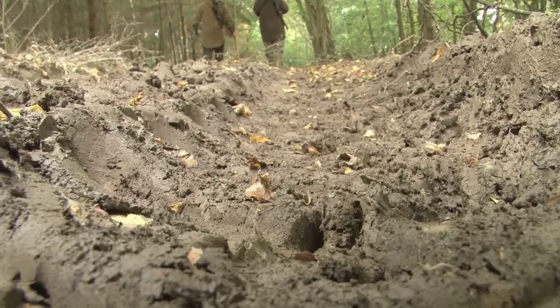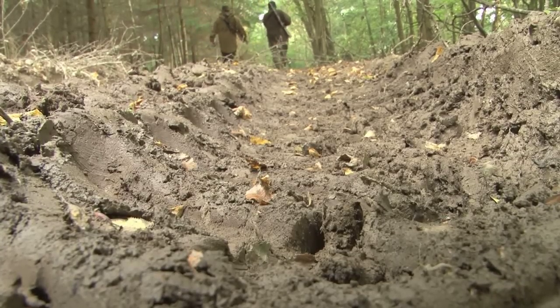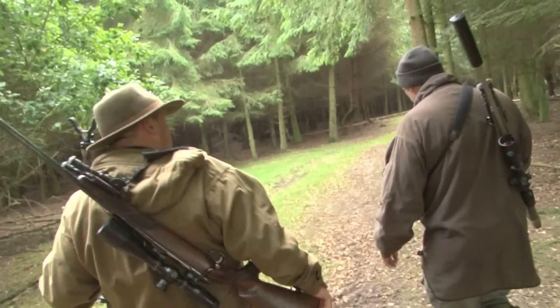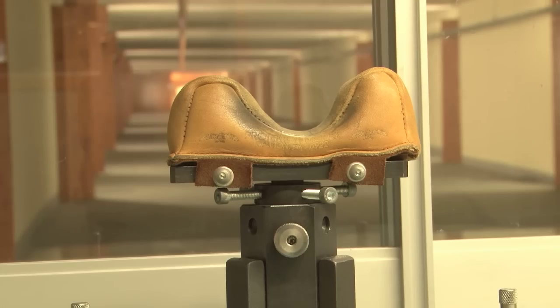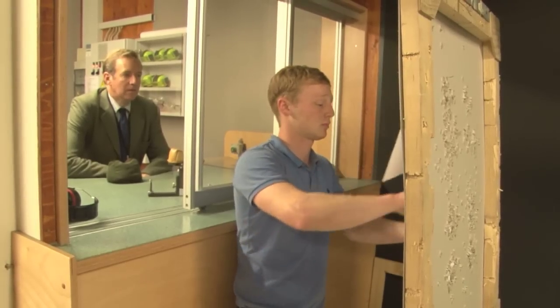Andy tells Roy where the best chances will present themselves. They are going to the bottom of the wood to a long ride, sitting there looking down, hopefully getting a long enough chance. Let's leave them to it and head back to the range where we are going to test Roy's bullet batch at 100 metres.